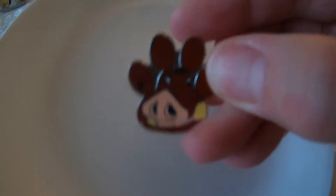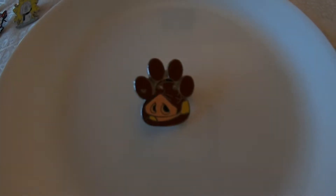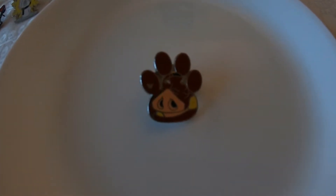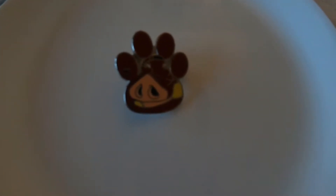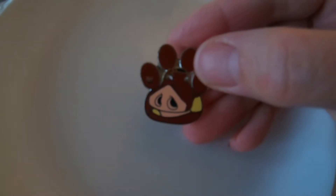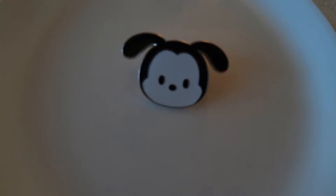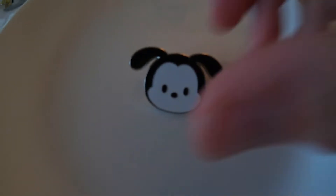This next one is Pumbaa — a little Hidden Mickey with a little paw print. It's number four of five in a set. It has a bent back so I couldn't read the year clearly. Some of these are hard to read and I'm not sure if that means they're just bad quality. Next up is a Tsum Tsum from 2015 — there were a lot of Tsum Tsums out for quite a while.